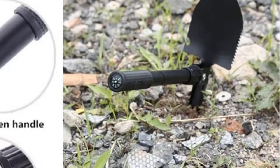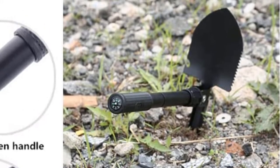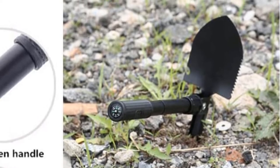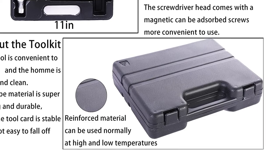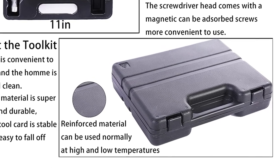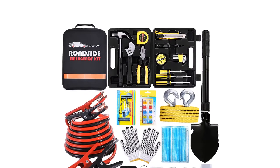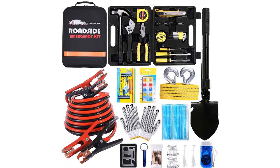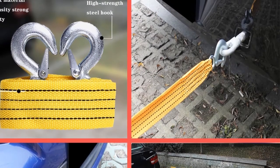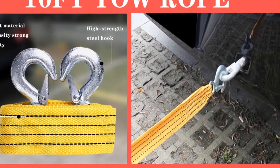UL-certified jumper cables are safer and more reliable than other non-UL-certified cables. Small and compact, it contains the basic tools for emergency vehicle maintenance in an orderly manner, suitable for four-wheelers, off-road vehicles, RV camping, truck drivers, and motorcyclists. This emergency rescue kit is light and compact and can be placed in the back seat, trunk, or even the spare tire compartment.